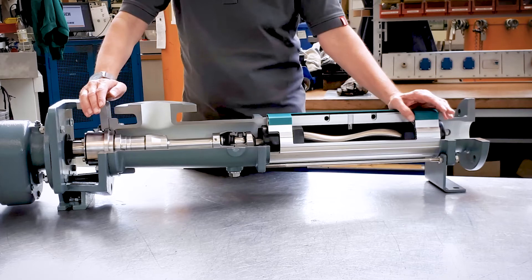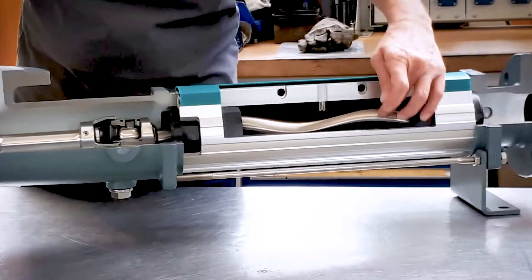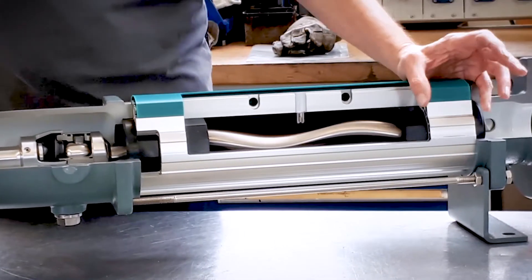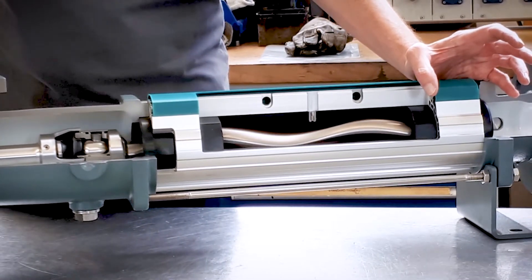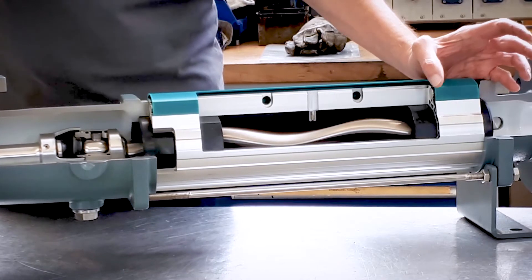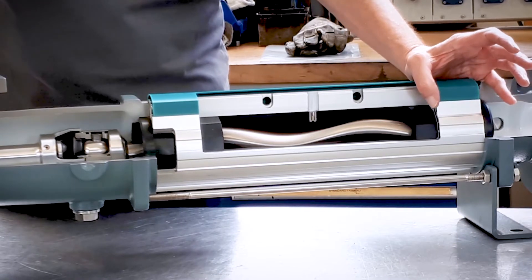We have 17 different sizes of progressing cavity pumps, defined by the diameter of the rotor. In terms of performance, the range of capacities is from half a litre an hour up to 500 cubic metres an hour. In terms of pressure, the standard range is up to 72 bar, and on special versions we can pump up to 200 bar.